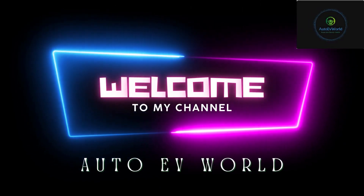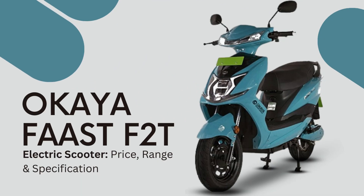Hello friends, welcome to my channel Auto EV World. Today we bring you the price, design, features and specifications of the Okaya Fast F2T EV Scooter.